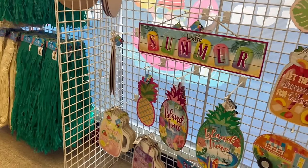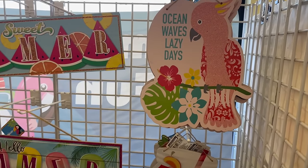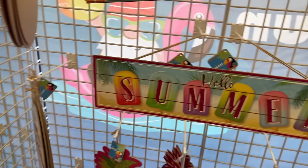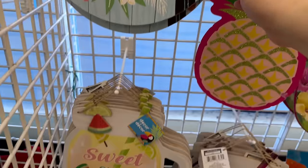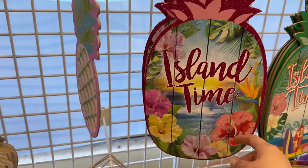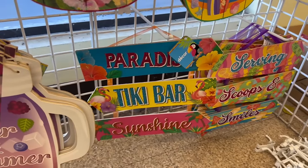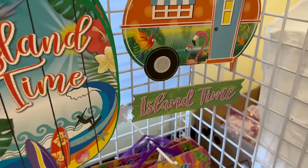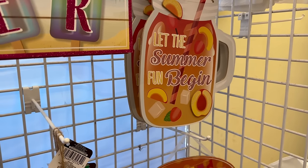Is your wish list getting longer? Here are some adorable signs: 'Ocean Ways,' 'Lazy Days,' 'Hello Sweet Summer,' 'Hello Summer,' one shaped like an orange that says 'Welcome to Paradise,' 'Sweet Summer Sunshine,' 'Life is Better in Summer.' You have pineapple-shaped signs saying 'Island Time,' and then 'Paradise Tiki Bar Sunshine' and 'Serving Scoops and Smiles.'